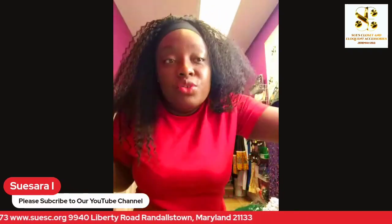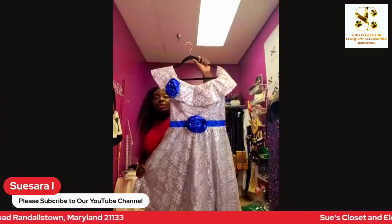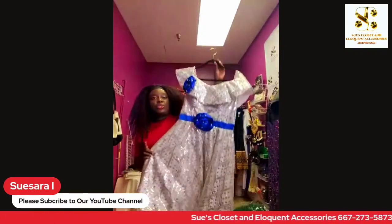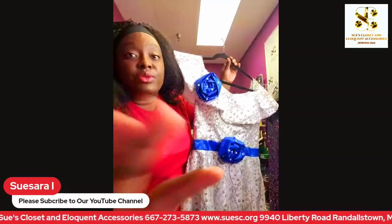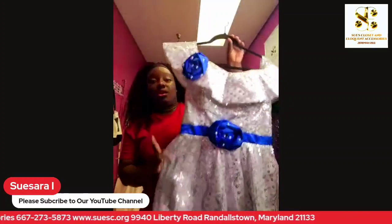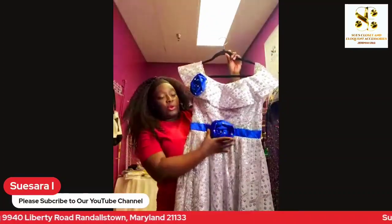I want to share with you guys some of our dresses for women. These are some of the women's dresses currently available. This is a white lace fabric material dress for any location, with this beautiful blue flower. I love blue — anyone who knows me knows that. I also have this available in a red fabric with a red flower on the front.